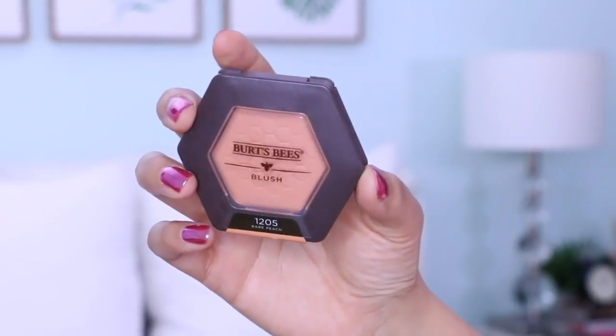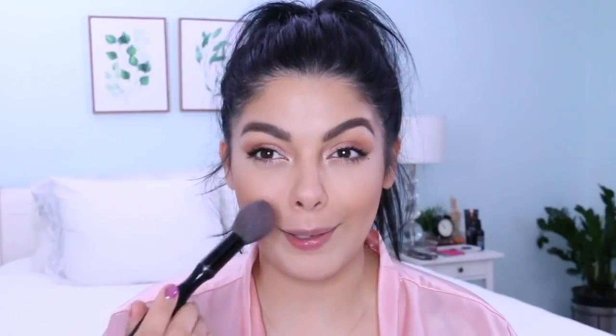Next I'm going to take a blush from Burt's Bees in Bare Peach. Smile a little bit and just add it to the cheeks. Don't bring it too high up or this part will get red — just add it right to that little apple, the circle part right here on my cheek.